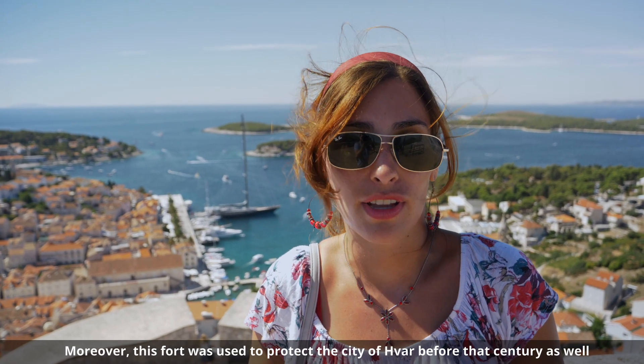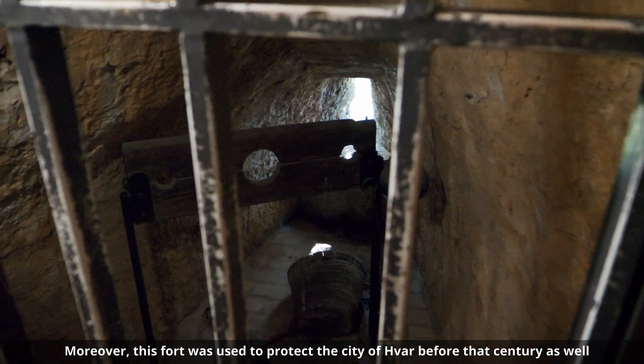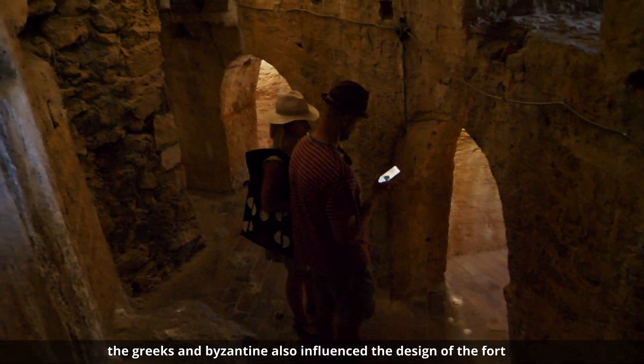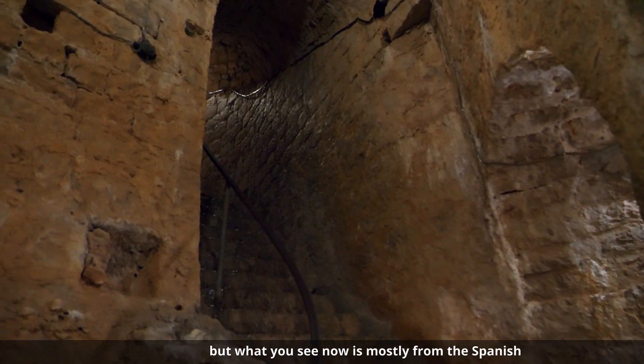So for that reason they call it the fortification española. Although originally, before that, in the 1st century this site served as a protection of the city of Hvar, and later the Greeks and others also came and added their own style. But as you can see, the appearance today is very much as the Spanish builders left it.